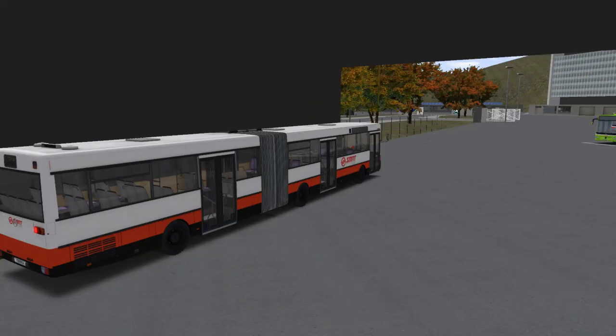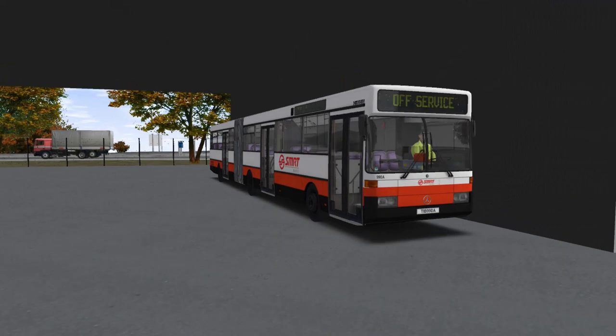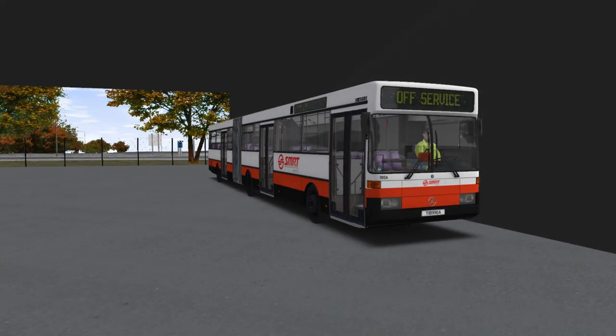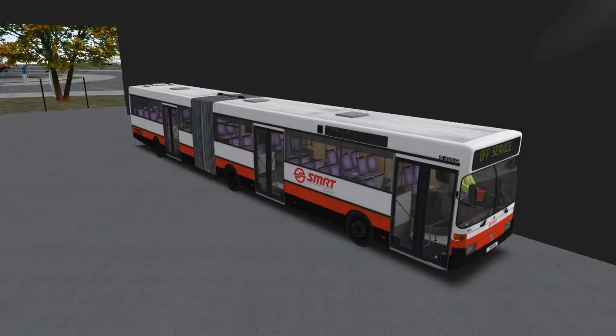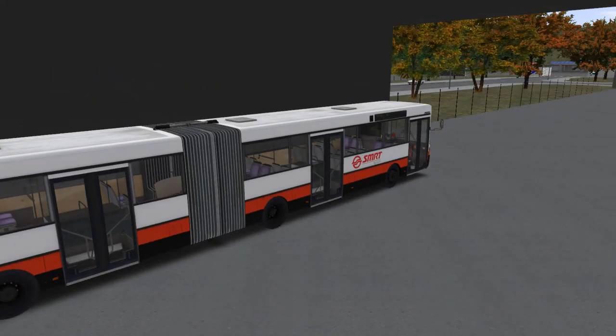Oh yes, aren't you excited? ZF engine right here for you all! Let's check the lights — everything is fine outside. Doors are fine. The back door is also fine.